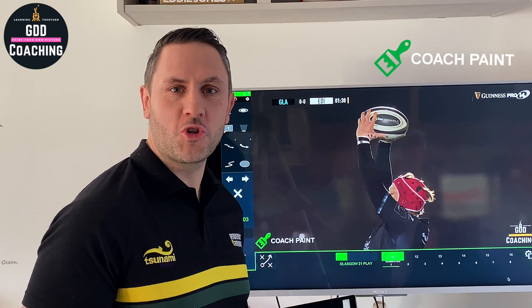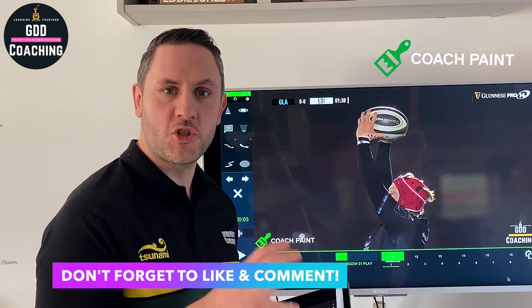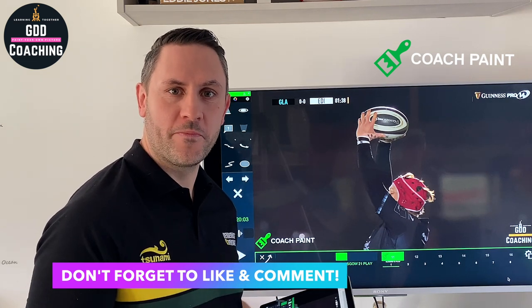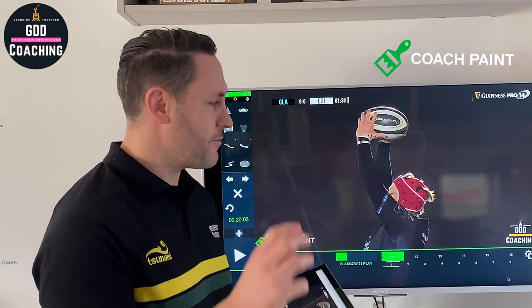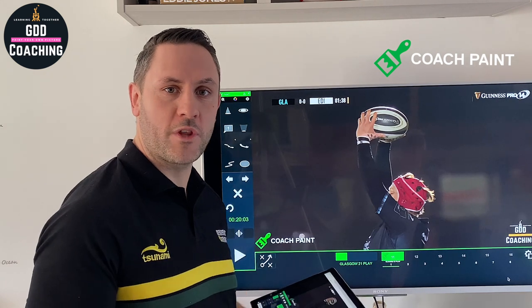Hello and welcome to GDD Coaching and Analysis. I'm going to go through some of my software that I would use to share thoughts with players or other coaches, and hopefully you'll learn something from it too. I've got a Microsoft Surface Pro acting as my remote control, paired up with my CoachPaint software, and that's going to enable me to share some thoughts with you.